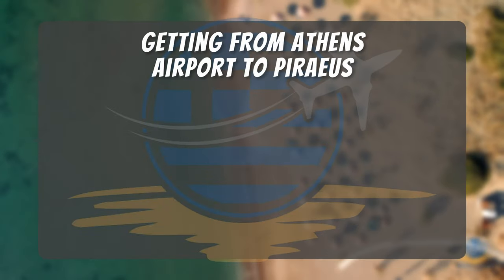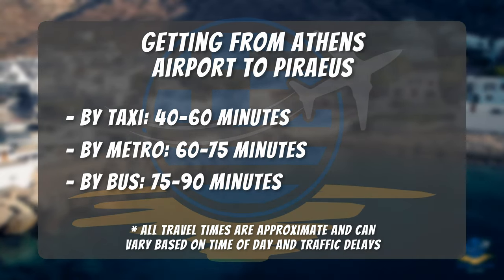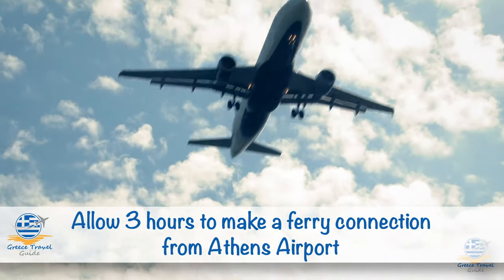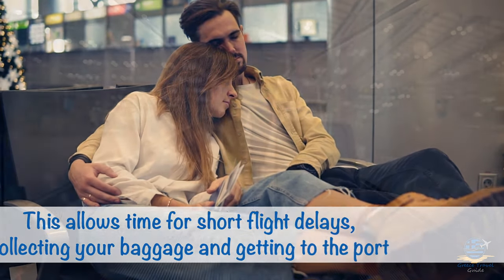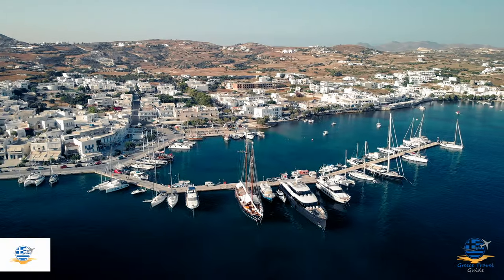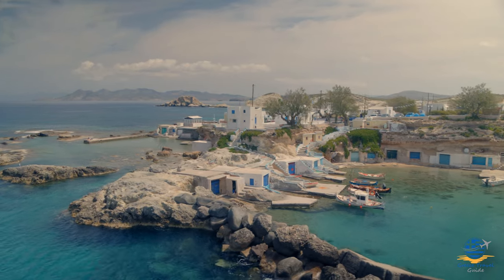Depending on your international flight arrival time, it may not be possible to make a same-day ferry connection from Piraeus. We recommend allowing at least 3 hours between your arrival time and the ferry departure, to ensure you have enough time to get from Athens Airport to Piraeus, with contingency for flight delays and collecting your baggage. If you don't have enough time, it's worth considering the internal Milos flight, and spending a night or more on Milos as an alternative to overnighting in Piraeus.